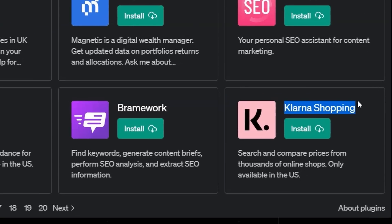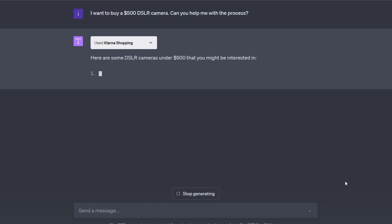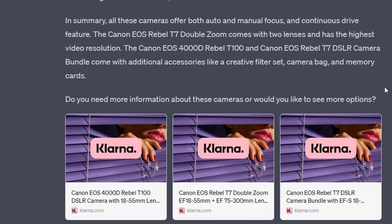Number 10: Klarna Shopping. This shopping extension helps you search and compare prices for any item across the web and find the cheapest deals available, plus lets you choose your payment terms and budget to fit your purchase.